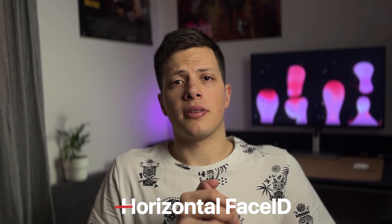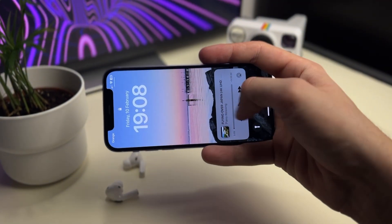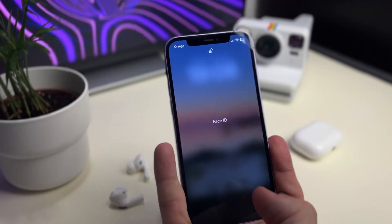The next issue with this phone is pretty minor, but the iPhone 12 doesn't support horizontal Face ID. It's a small thing, really, and most people won't have any problems with that. However, this feature, which is present on the iPhone 13, makes the whole Face ID experience so much better.